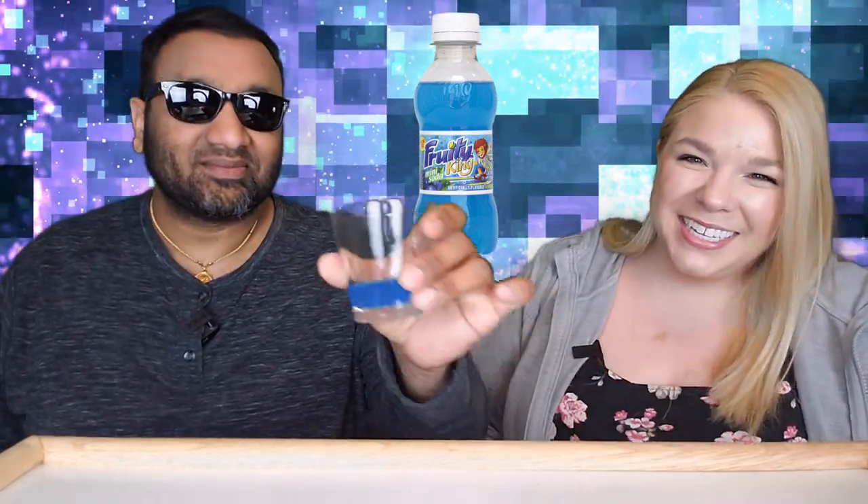That is some blue, blue soda! There are a lot of these generic drinks like this out there — a lot of the time it's like a gallon of it for a dollar or two dollars — and overall they're pretty good and strong.